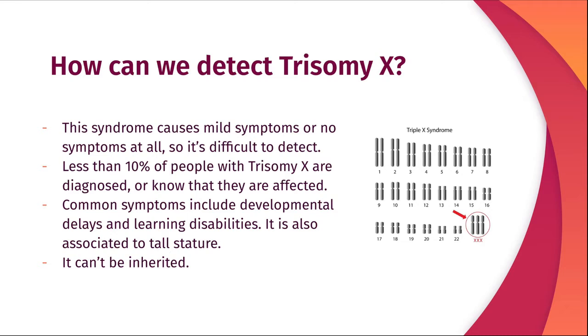How can we detect Trisomy X? This syndrome is difficult to detect as it causes mild symptoms or no symptoms at all. Less than 10% of the people that have it are diagnosed or know that they are affected.